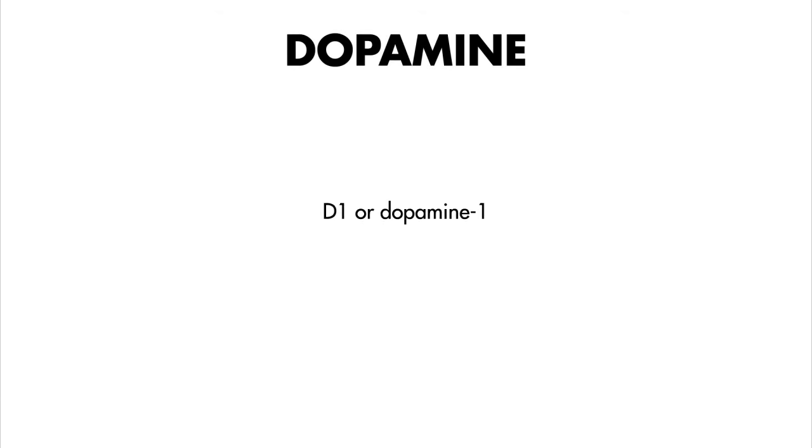Dopamine. This is a quick primer on dopamine. Dopamine is a common vasopressor used in critically ill patients. It is unique among pressors because it has different effects depending on the dose range administered. That's because it has effects on at least three different types of receptors in the body: D1 or dopamine 1 receptors, beta 1 adrenergic receptors, and alpha adrenergic receptors.